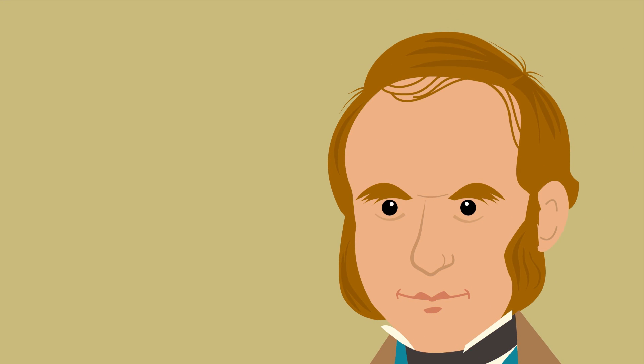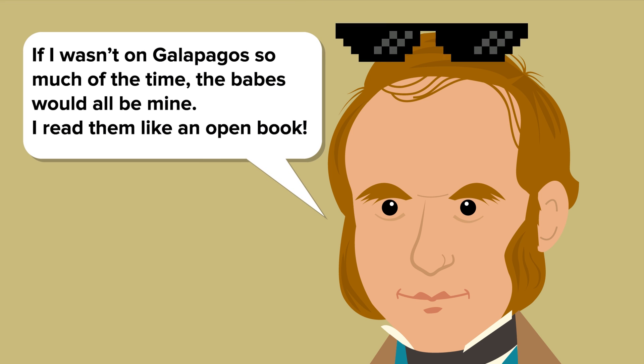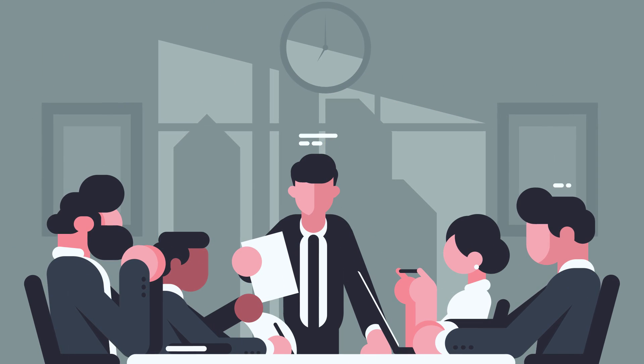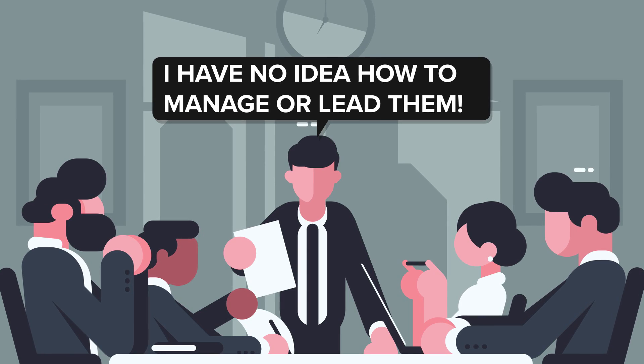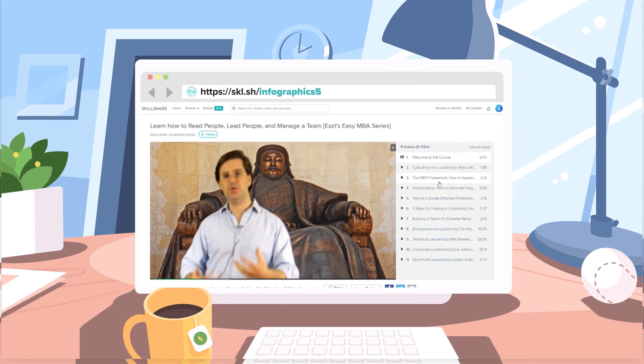So it seems there's a lot to learn from facial expressions. In fact, our understanding of the link between physical expression and emotion dates as far back as Charles Darwin, who was known for researching emotion, believing emotion to be biological and universal. This was just a little bit of insight into human psychology. Have you ever wondered how you can read, lead, and manage whole teams? Then check out this and other classes on Skillshare.